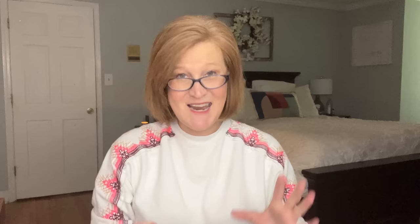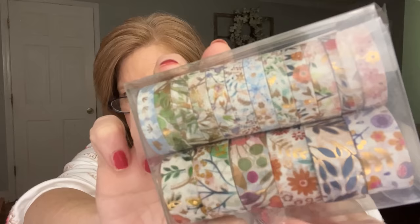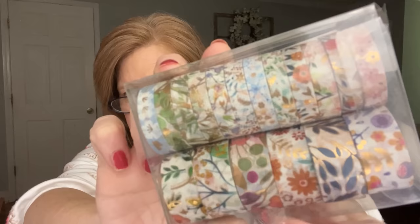I got another pack of washi tape and this exceeded my expectations. It was $5.88 and you get 18 rolls. It has this gorgeous gold foil on it — there's a peacock blue one that is just beautiful. If you're a crafter, planner, junk journalist, or card maker, this set is stunning. I think it's my favorite washi of all the ones I own.